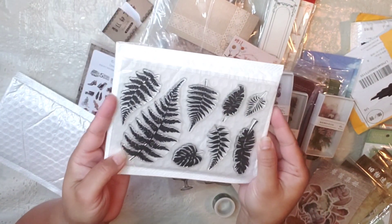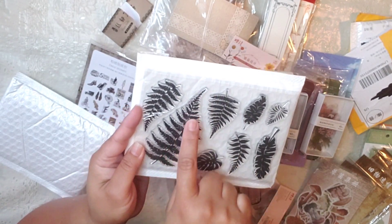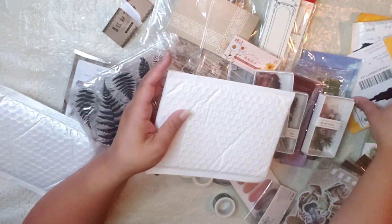Aren't they nice! Leaves — different types of leaf, but my favorite is definitely this big one. I love them! More stamps, more stamps!